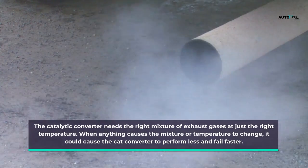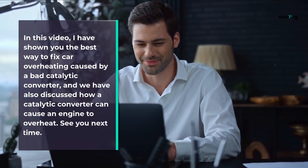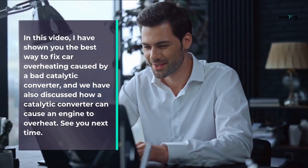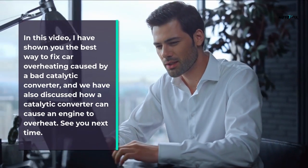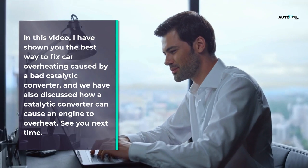The catalytic converter needs the right mixture of exhaust gases at just the right temperature. When anything causes the mixture or temperature to change, it could cause the converter to perform less effectively and fail faster. In this video I've shown you the best way to fix car overheating caused by a bad catalytic converter and how a catalytic converter can cause an engine to overheat. See you next time.